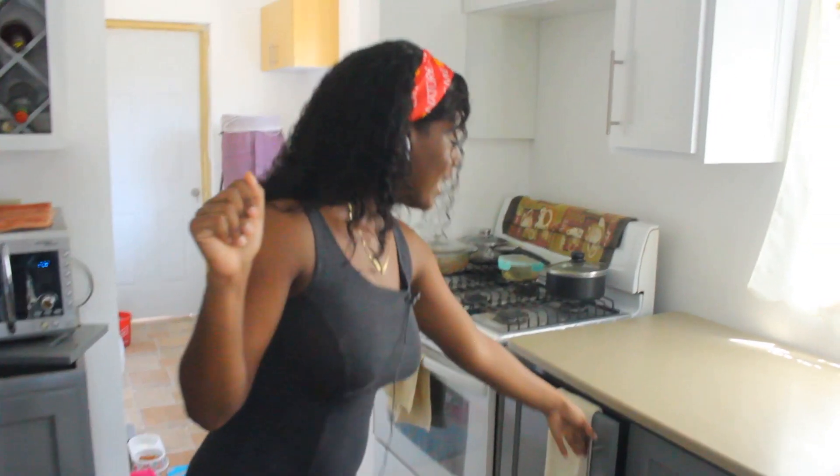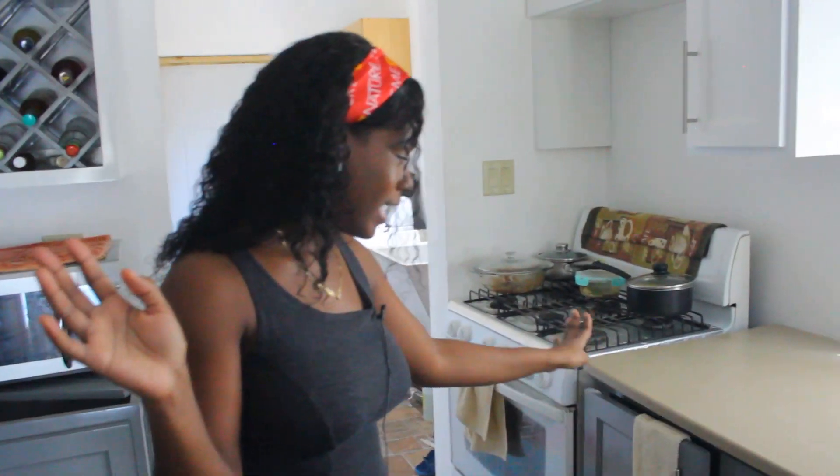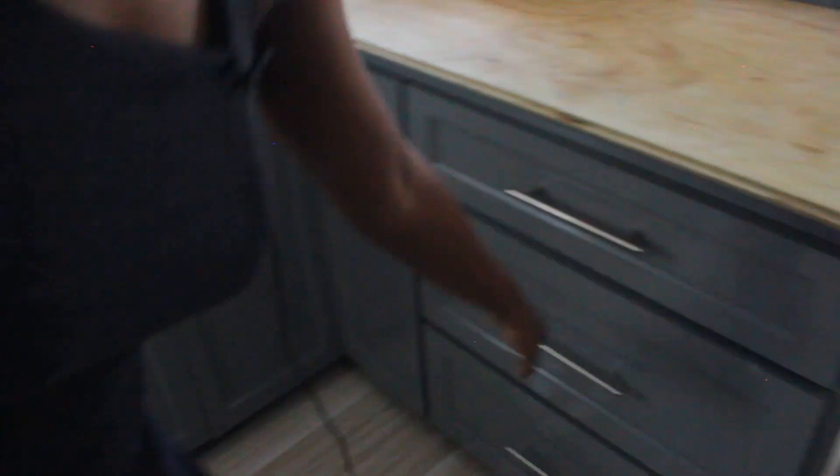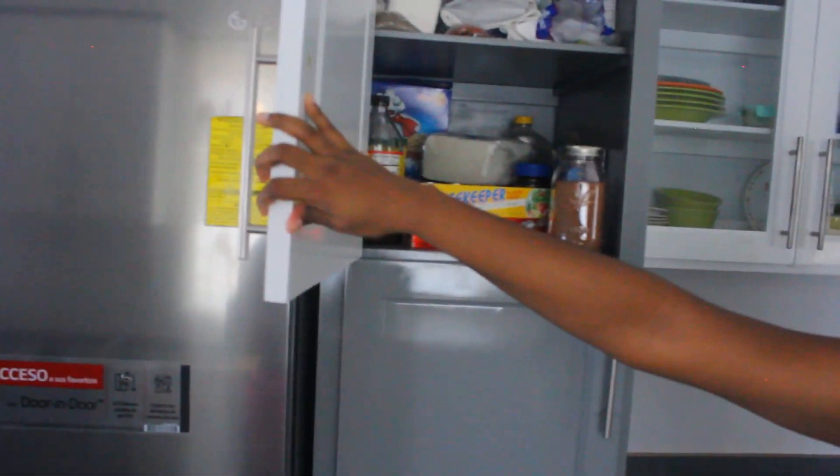Let me show you something — this right here is actually a bin that comes with our cupboard, so you just go like that and it locks. And our cupboards are actually soft-close — soft-close. So if one day I'm angry and I just want to fling the cupboard, it just closes softly.